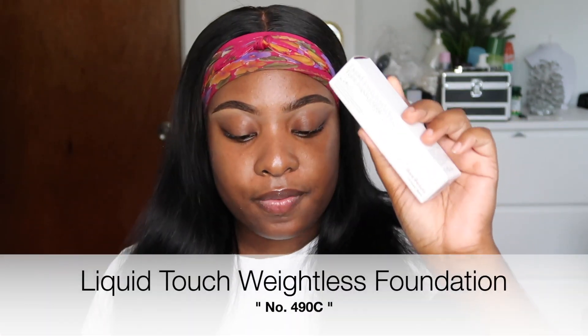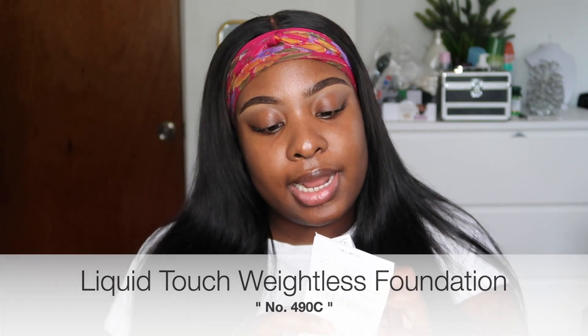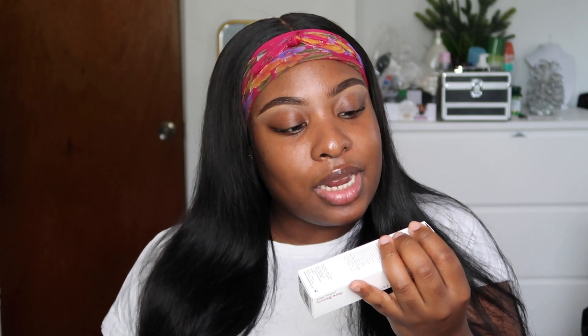The next item is the foundation. I got this in the shade 490C — this foundation was $29. On the packaging it says it's a foundation elixir that feels barely there while building coverage and boosting your natural glow. I got this matched on my face at Sephora, so I think it's the perfect shade. I've been into more of a dewy finish lately so we'll see how it looks.